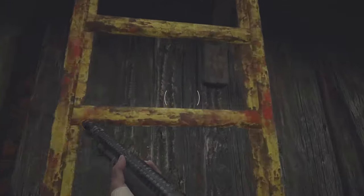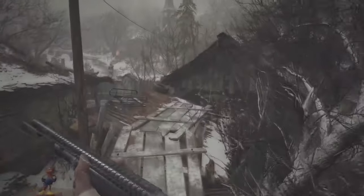Then head up the ladder, move across, and drop down on the other side.